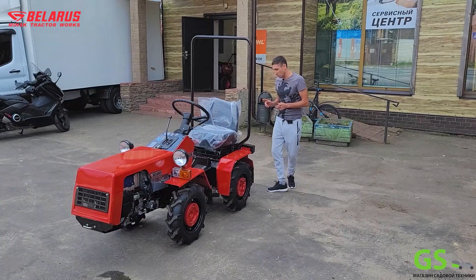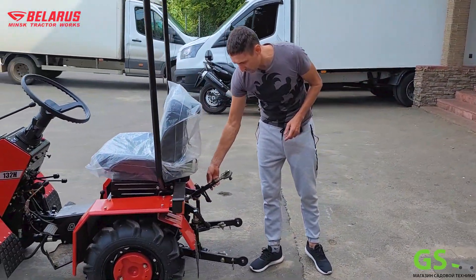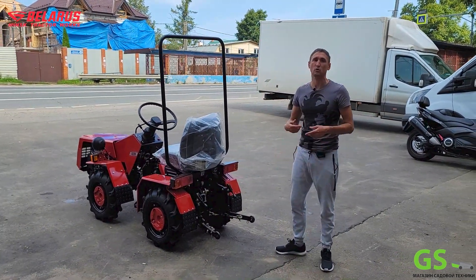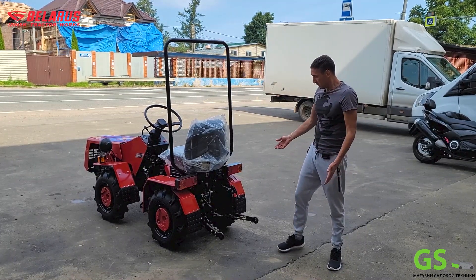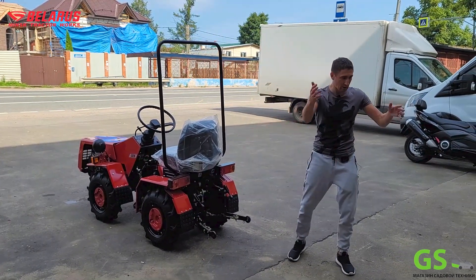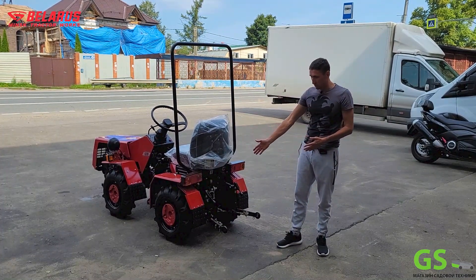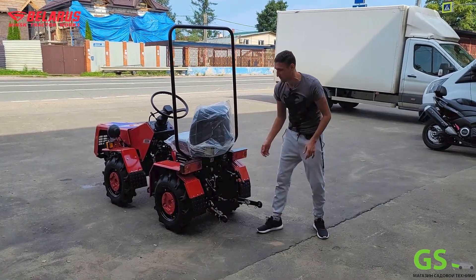Что касается задней подвески – здесь идет стандартная трехточечная сцепка. Все навесное оборудование, даже от больших тракторов, сюда можно приспособить. Не надо колхозить из какой-то скобы, придумывать и доделывать – здесь это все идет штатно в комплекте. Розетка для прицепа штатно идет в комплекте – не надо думать, как вывести электричество на задние фонари прицепа. Шарик для прицепа тоже идет в комплекте. Вал отбора мощности находится вот здесь, закрыт пластиковой штучкой – открываете, подключаете навесное оборудование, работаете.